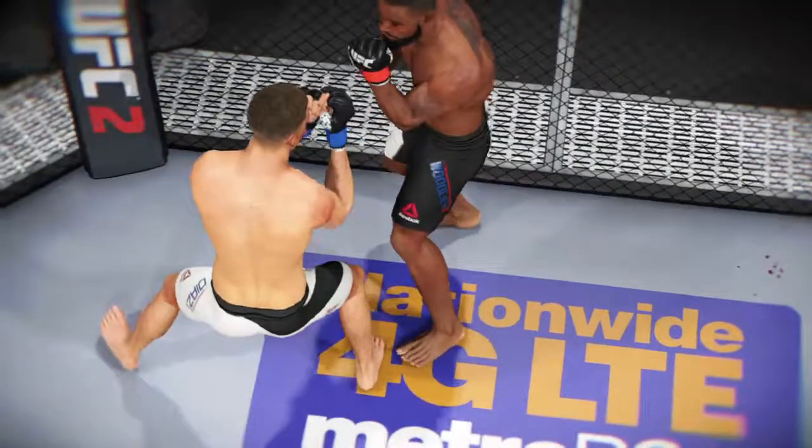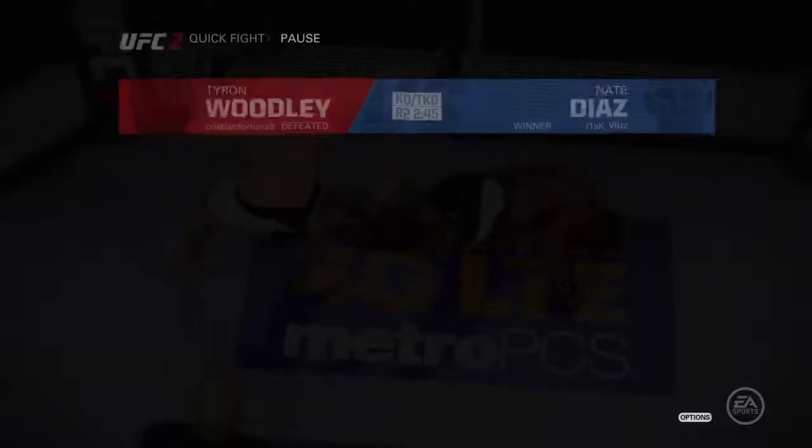Once again, here's our fight replay. As we can see in the replay, this is the huge shot that ended it.